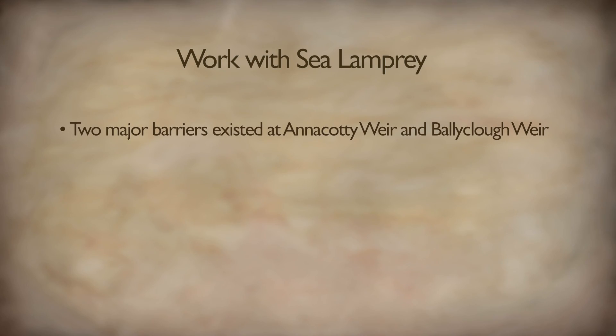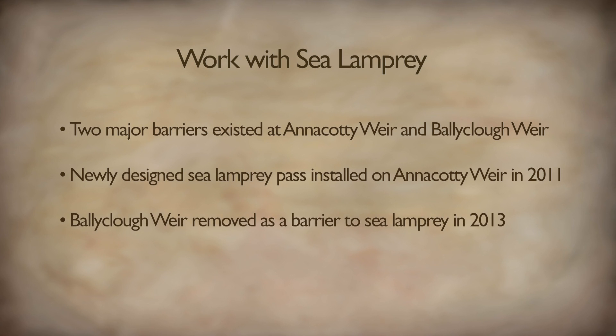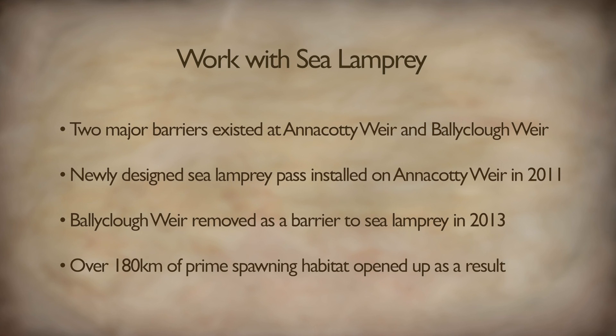Sea lamprey faced many obstacles during their upstream migration. In the Mulcair River, the two major barriers were Anacotti weir and Ballyclock weir. Specially designed lamprey tiles were placed on Anacotti weir to assist the sea lamprey in achieving passage. In 2013, Ballyclock weir, which was impassable to sea lamprey, was partially removed. Through this work, Mulcair Life has opened up hundreds of kilometres of suitable spawning habitat for them.